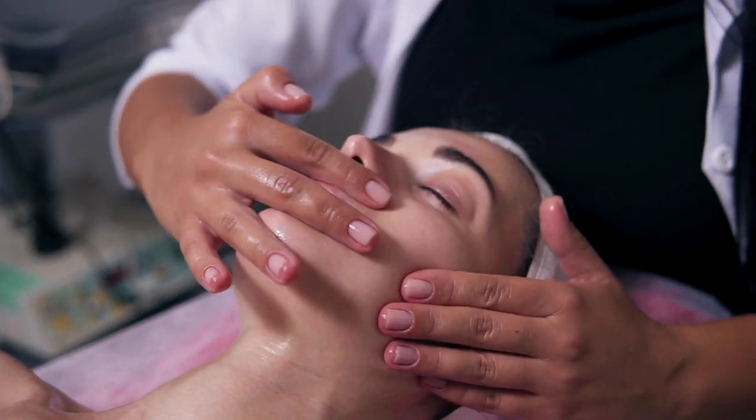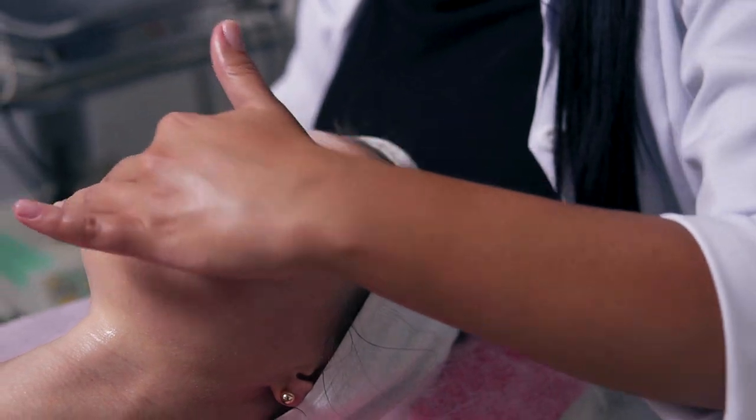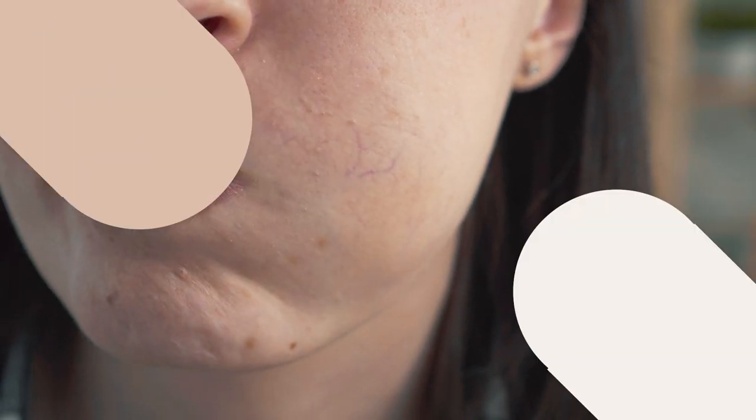It does have an exfoliating action like BHAs and AHAs, however it is a lot more milder and suitable for all skin types, including rosacea.